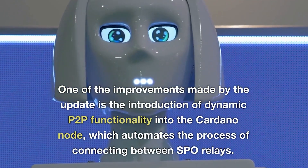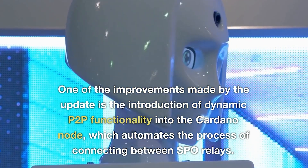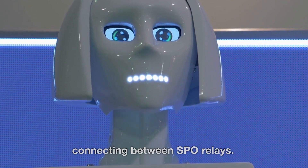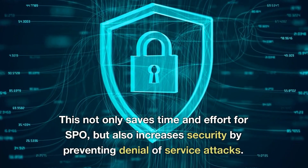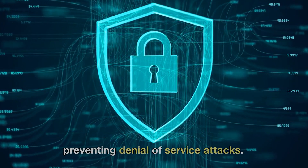One of the improvements made by the update is the introduction of dynamic P2P functionality into the Cardano node, which automates the process of connecting between SPO relays. This not only saves time and effort for SPOs, but also increases security by preventing denial of service attacks.